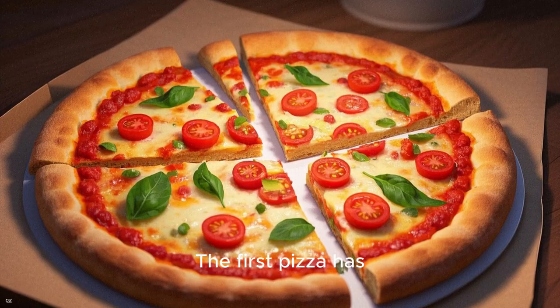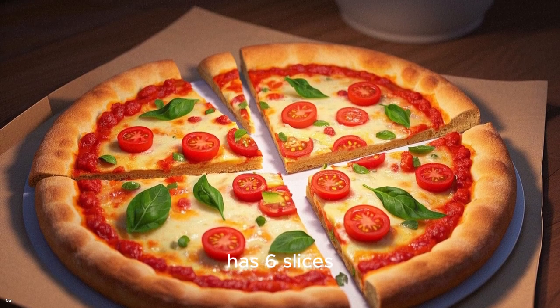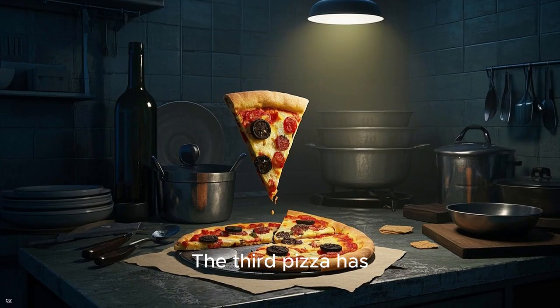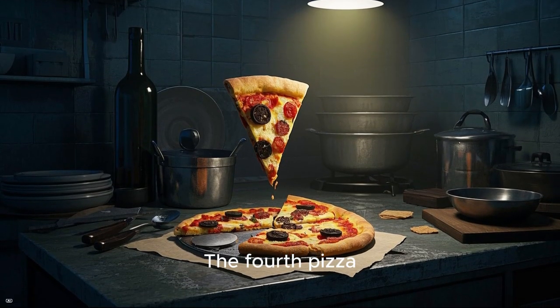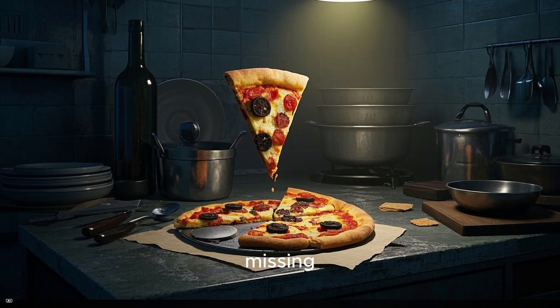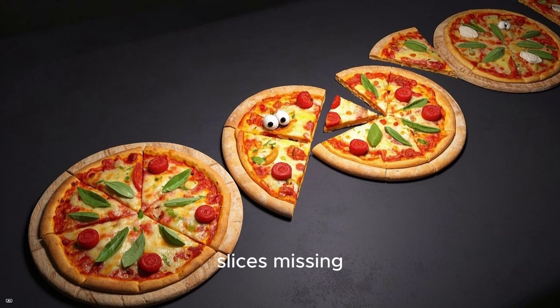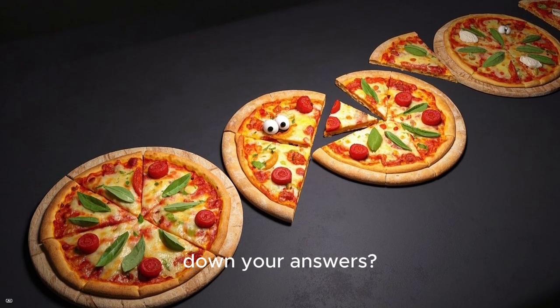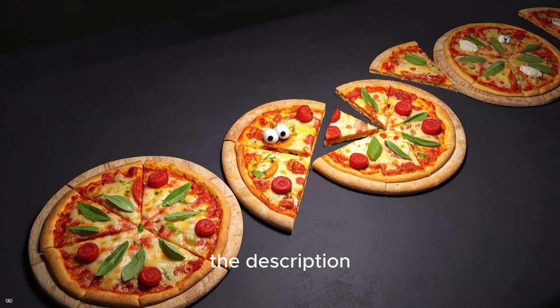The first pizza has 8 slices missing. The second pizza has 6 slices missing. The third pizza has 10 slices missing. The fourth pizza has 5 slices missing. And finally, the fifth pizza has 9 slices missing. Have you written down your answers? Check your answers with the ones in the description below.